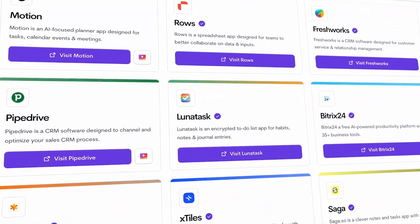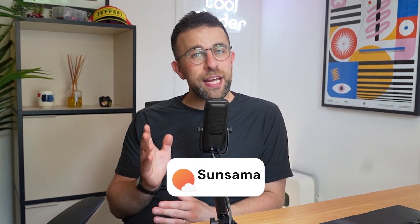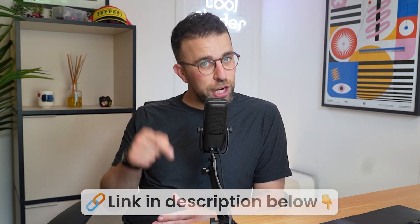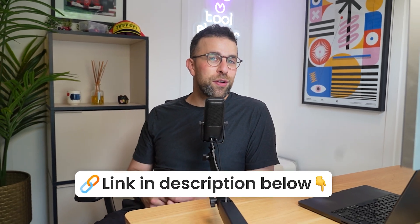This week we're going to be diving into some apps that you can download and explore that I've checked out this week and I think are worth some of your time and attention. Today's video is kindly brought to you by Sunsama — if you're interested in getting your daily planning under control, check it out below. I've used it for many years and we'll tell you a little bit more about it later in this video.